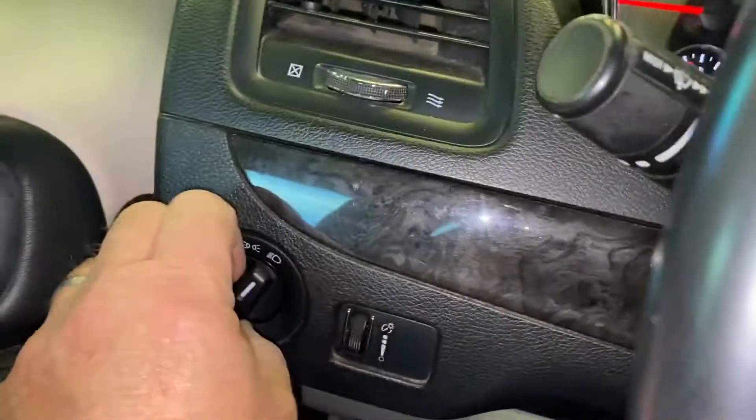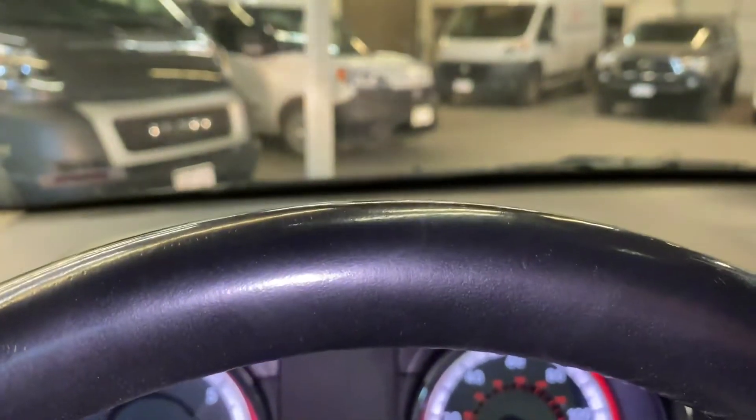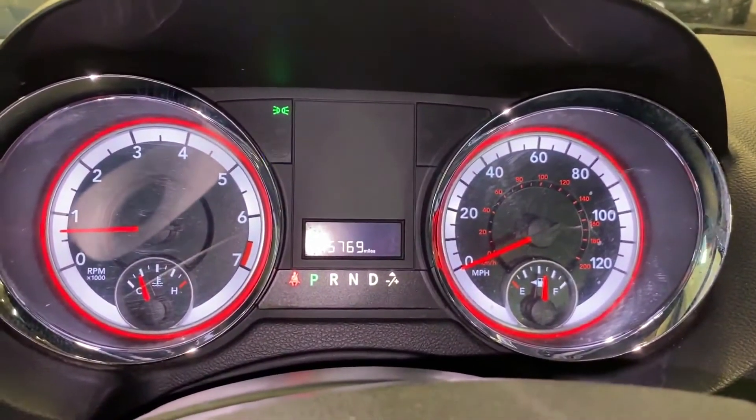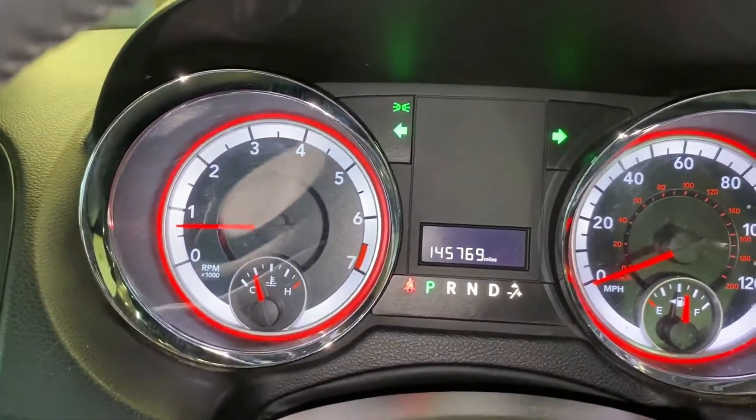Power locks. Lights. High beams are working. Turn signal.